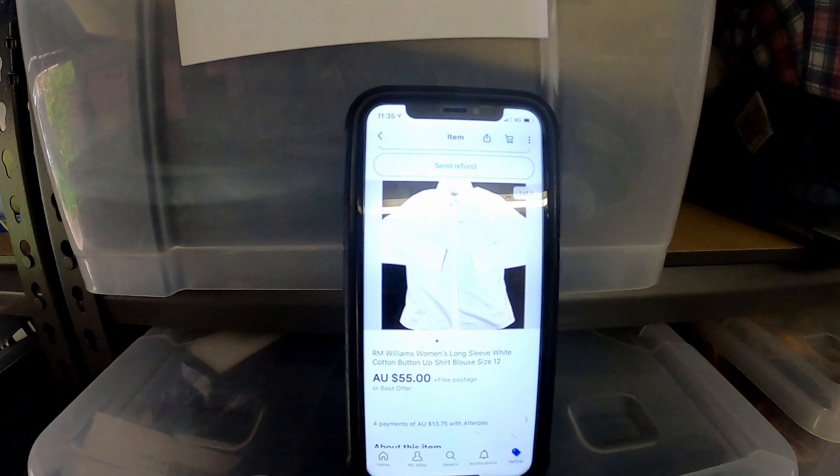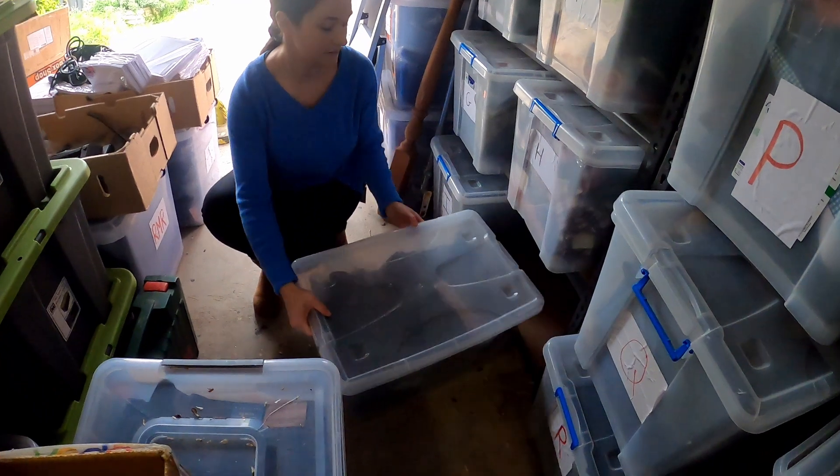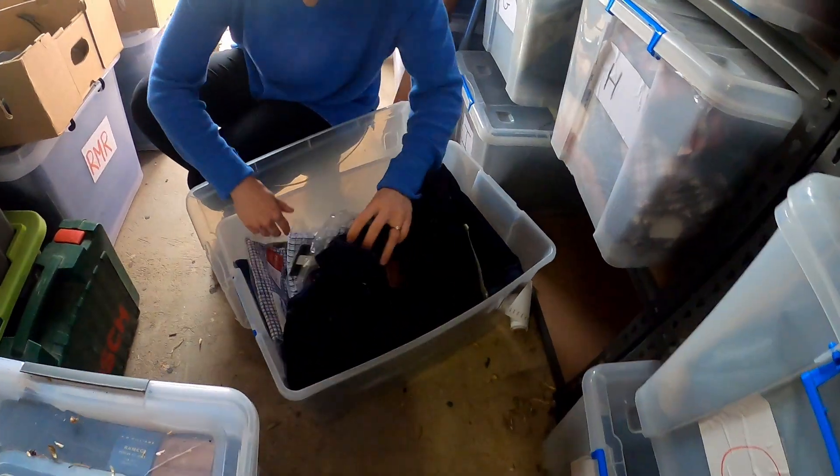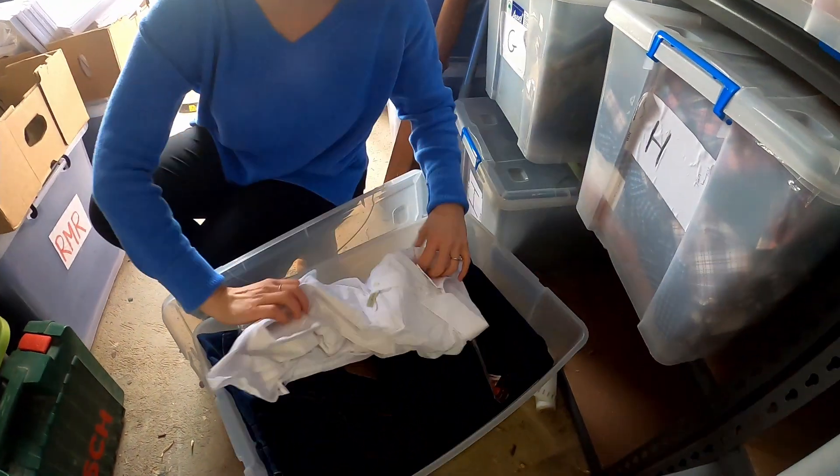First item we need from the shed is this Iron Williams Women's Long Sleeve Button Up Shirt, size 12. Should be in J — Jasmine. Looks like a white one, so it should stand out quite a lot. It does look like it — oh, she needs a steam.